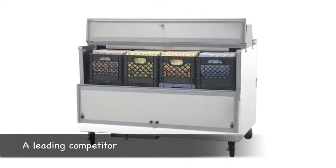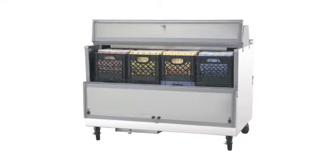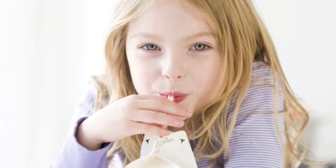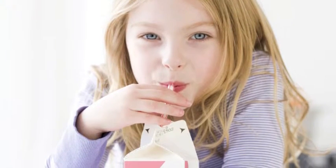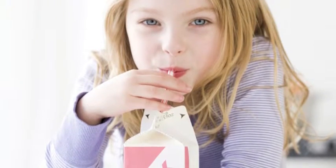Many of the milk coolers out there fail at this simple yet critically important task every single day. The bottom line is that kids just don't like drinking milk when it's warm — anything above 37 degrees and you're going to have a bunch of unhappy students.